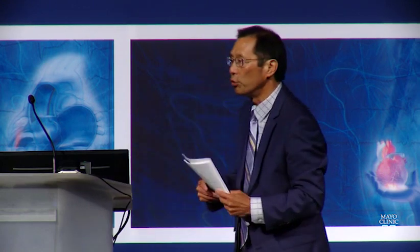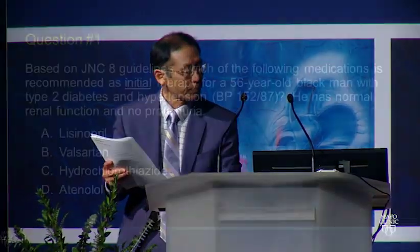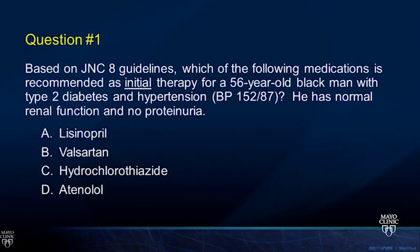We're going to go through the questions and see your answers, and then Amy will give you an overview on everything you need to know about systemic hypertension. Based on the JNC 8 guidelines, which of the following medications is recommended as initial therapy for a 56-year-old Black man with type 2 diabetes and hypertension, blood pressure around 150 over 90, normal renal function, and no proteinuria? Options are lisinopril, valsartan, hydrochlorothiazide, or atenolol.